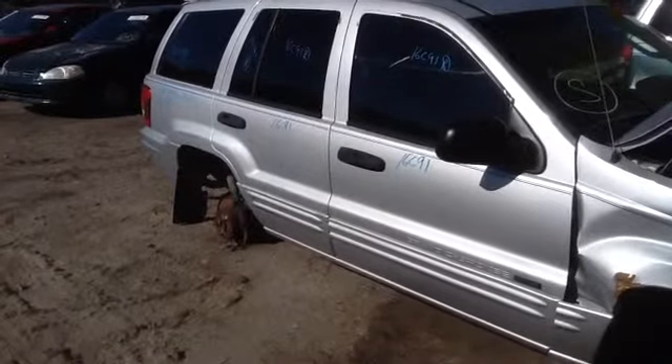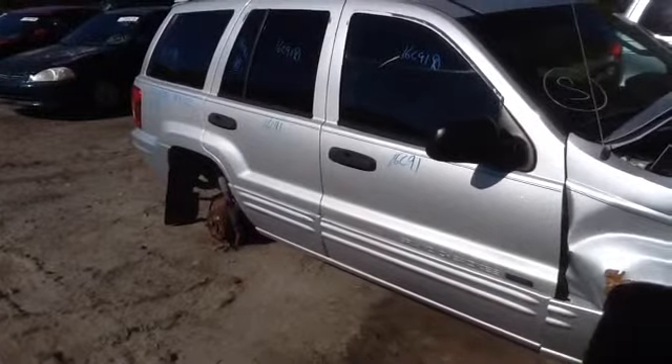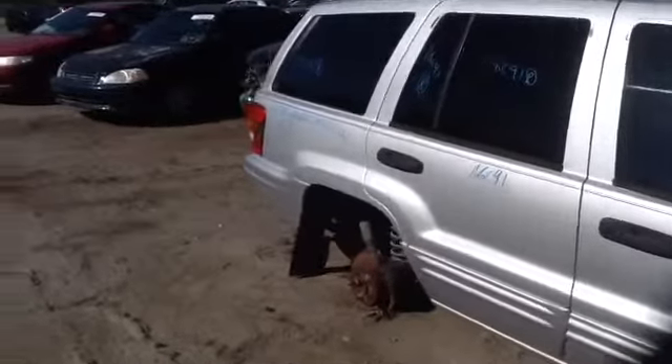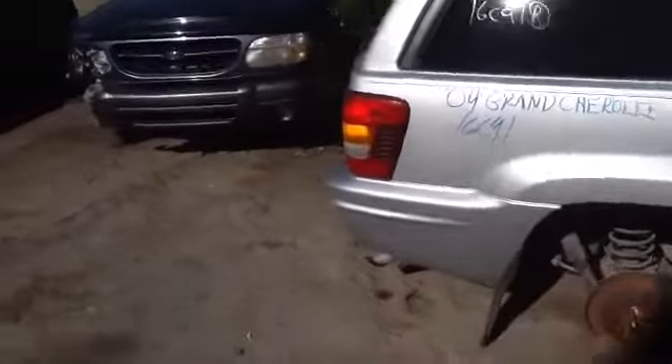We're here with a 2004 Jeep Grand Cherokee, stock number 16C91, with a 4.0. Nice clean passenger side front and rear doors, and a nice quarter panel on the passenger side.